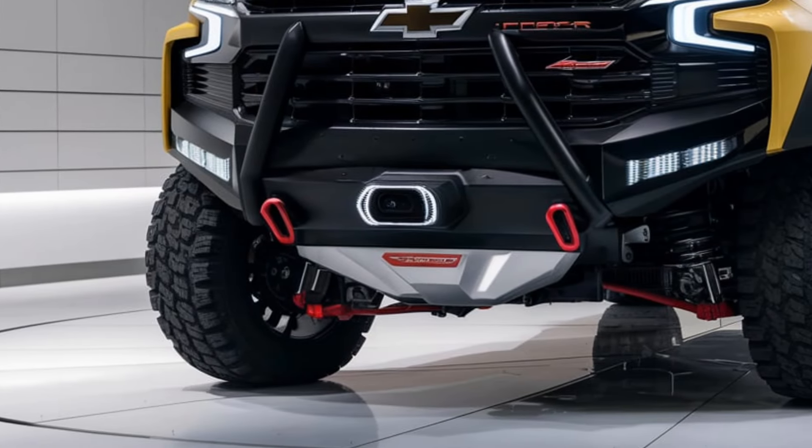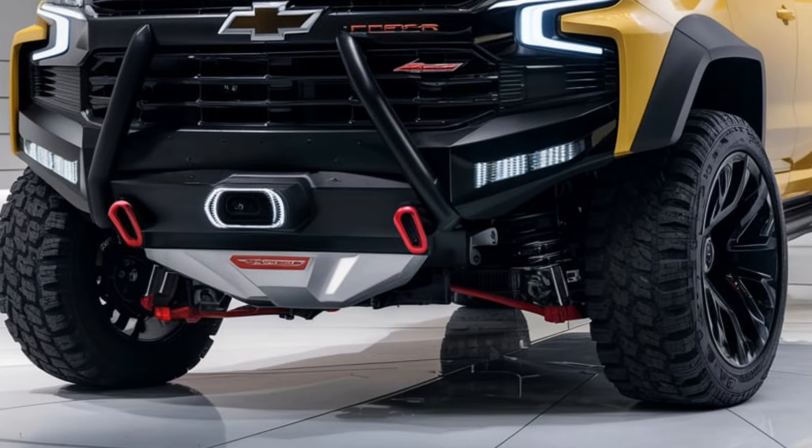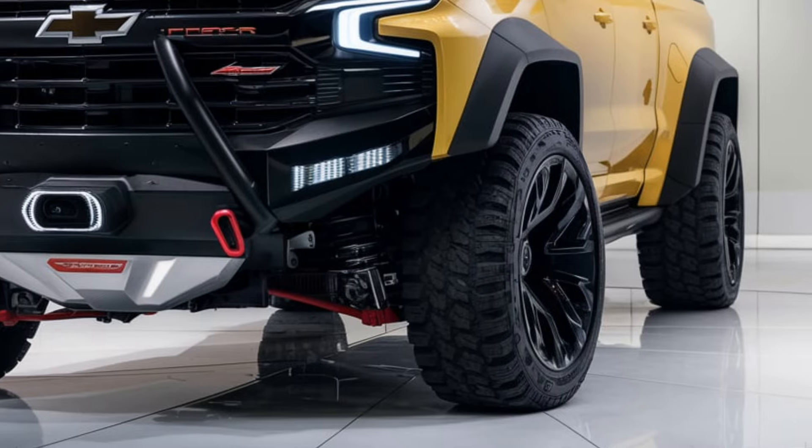Paired with an 8-speed automatic transmission, the truck offers smooth driving dynamics both on the highway and off-road. The optional four-wheel drive system and off-road driving modes make it a versatile choice for adventurers.